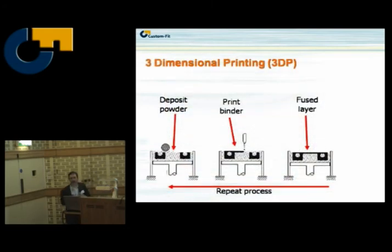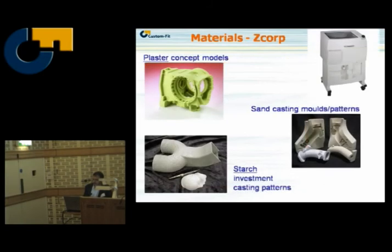Three-dimensional printing — a lot of people say that's not a rapid manufacturing process, and you might be thinking about concept modelling systems. In 3D printing we have a powder, and instead of using a laser to fuse it, we inkjet-print a glue. Here are some concept models from Z Corp. They can be used in more industrial applications like making sand moulds and patterns for investment casting, but I would say this is really a concept modelling machine, not a rapid manufacturing machine.